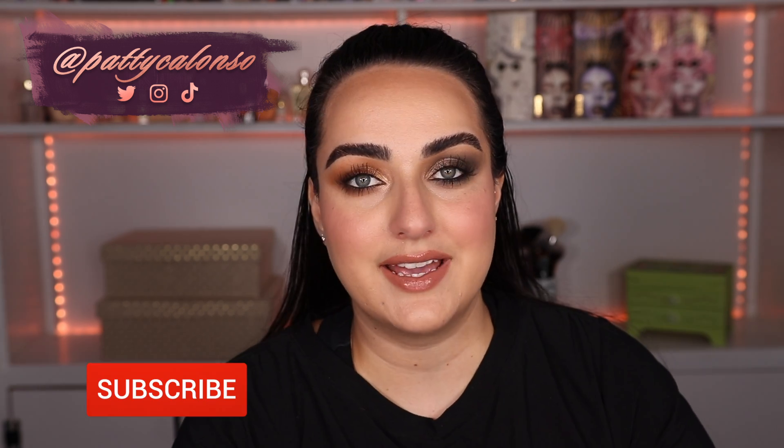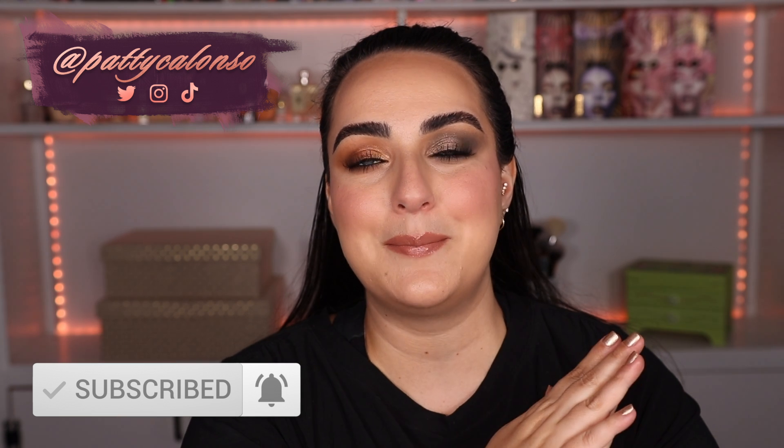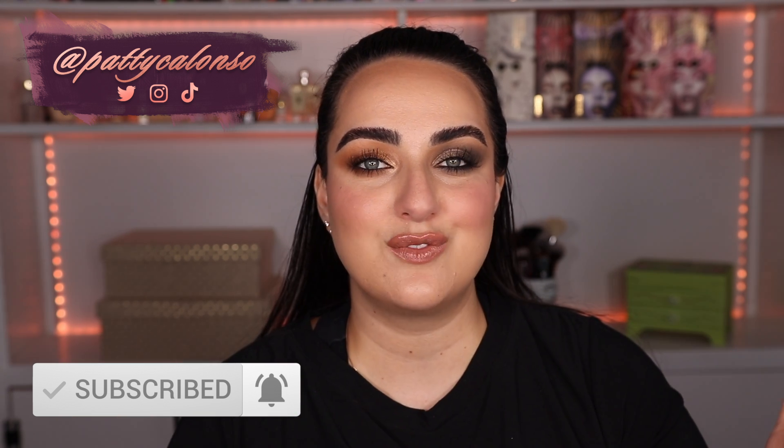I hope you guys liked this video. Don't forget if you're interested in anything to check out my links down below. I love you guys so much, I hope this video was helpful if you were interested in this palette, and I hope to see you back in the next video. Bye!